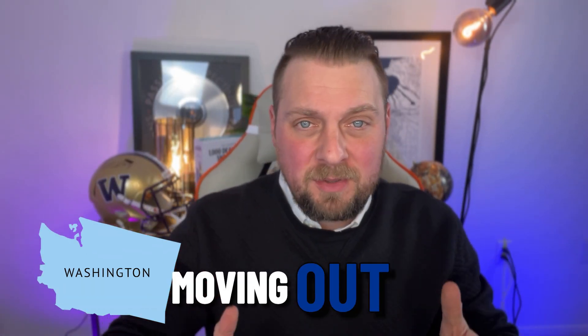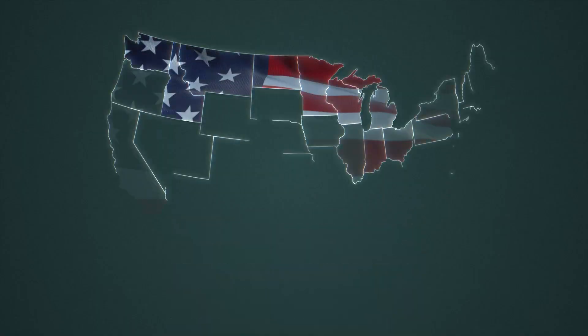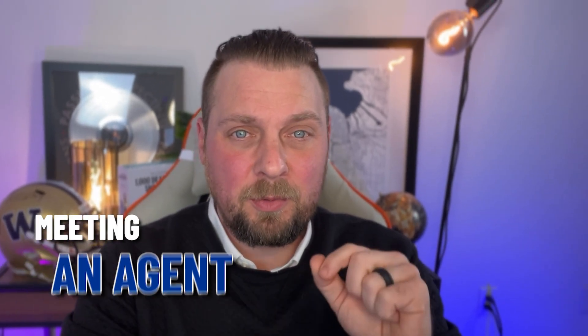So you either live in Washington State or you're moving out here and you're wanting to buy a home. You came to the right place. This is going to be the ultimate homebuyer's guide for buying a home in Washington State. I'm going to walk you through every single step of the process from meeting an agent all the way up through close.